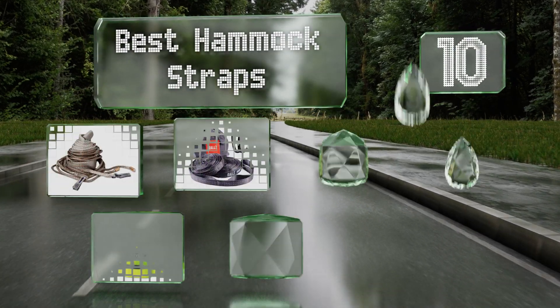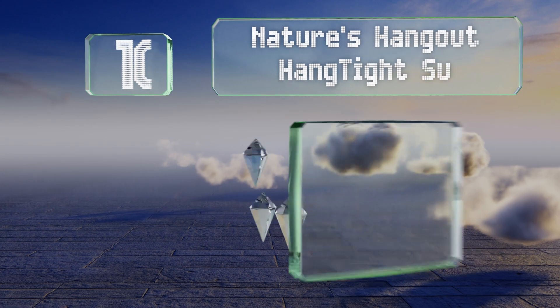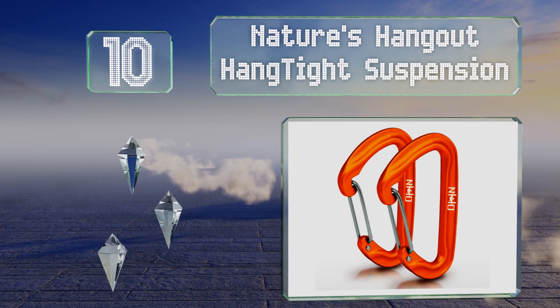EasyVid presents the 10 best hammock straps. Let's get started with the list. Starting off at number 10, best selling because of their extremely easy setup, Hang Tight Suspension by Nature's Hangout are suited for almost any outdoor environment.